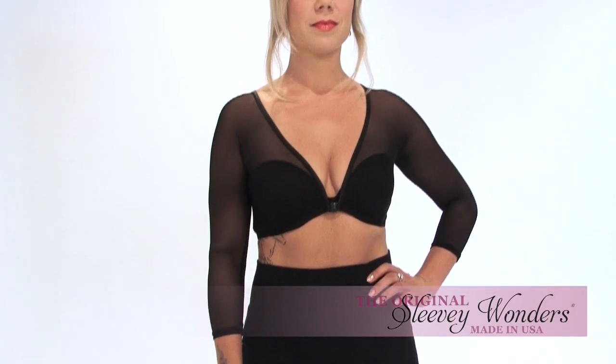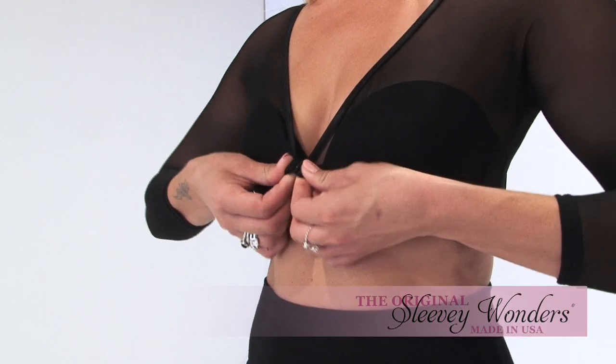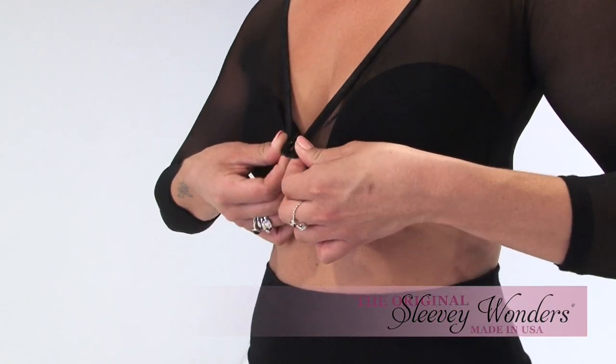This is basic mesh Sleevey Wonders with the low side in front, with an easy clasp. Here's the same Sleevey now with the high side in front.